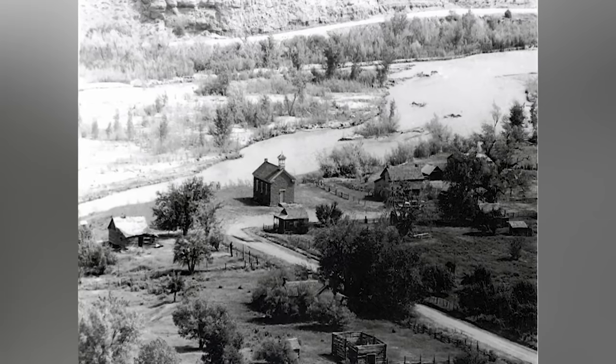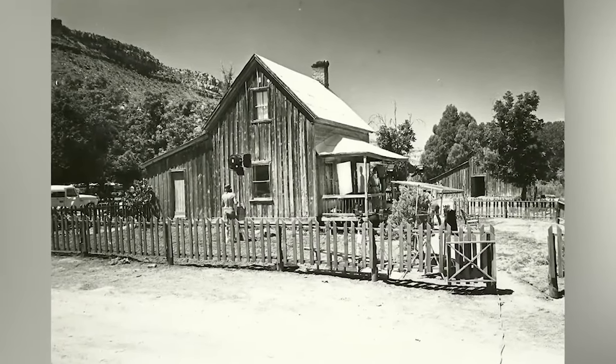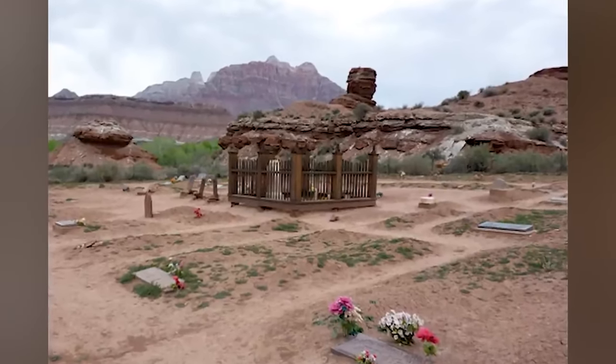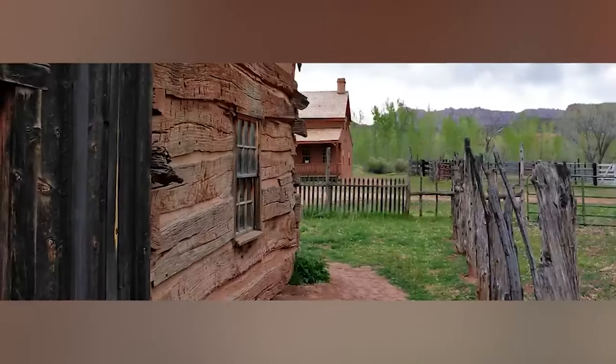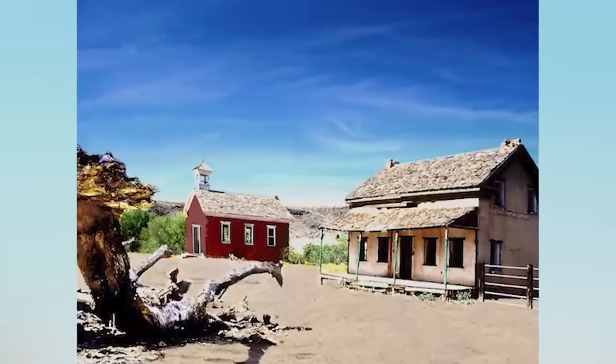They grew cotton, alfalfa, and wheat, but life was harsh and many residents lost their lives due to diseases and various accidents. The mortality rate was extremely high, accounting for about 77 total graves in the nearby cemetery. The town flourished for a while despite recurring floods, with a church and adobe schoolhouse being built in 1886. But when the Hurricane Canal was built in 1906, many families started to move to Rockville and Hurricane. By 1920, only three families remained in the town, and in 1944 the town's last residents, Frank Russell and his wife Ellen, moved as well.